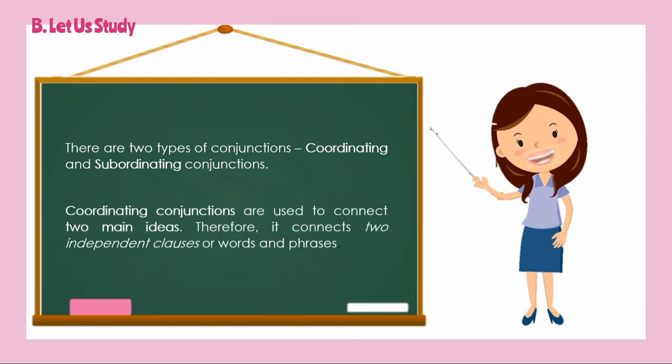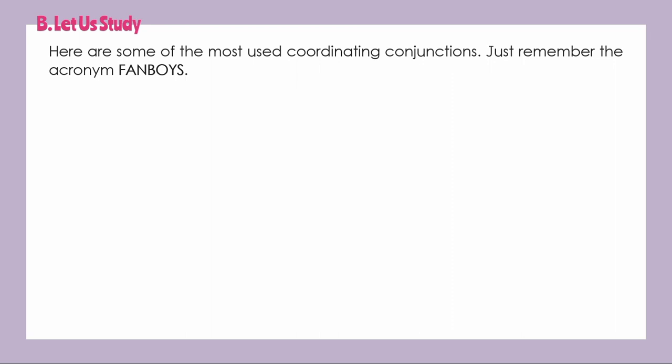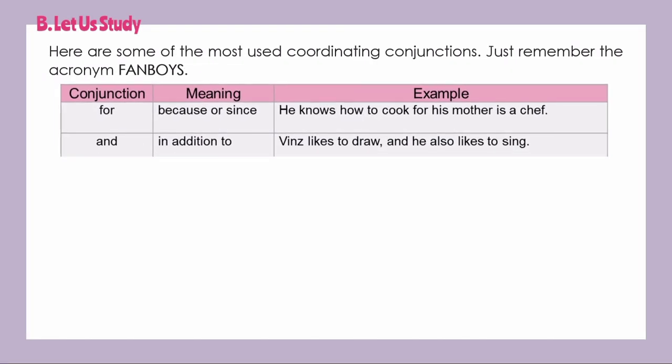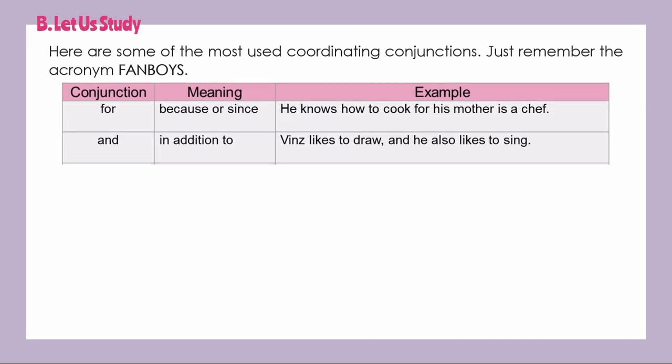There are two types of conjunctions: coordinating and subordinating conjunctions. Coordinating conjunctions are used to connect two main ideas; therefore, they connect two independent clauses, or words and phrases. Here are some of the most used coordinating conjunctions — just remember the acronym FANBOYS. The conjunction 'for' means 'because' or 'since.' For example: 'He knows how to cook for his mother is a chef.' The conjunction 'and' means 'in addition to.' For example: 'Vince likes to draw and he also likes to sing.'